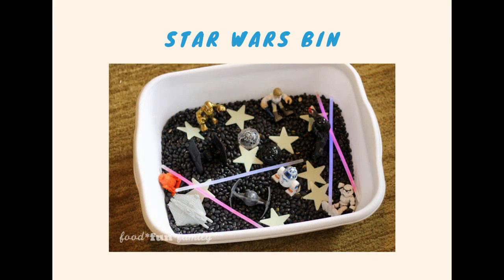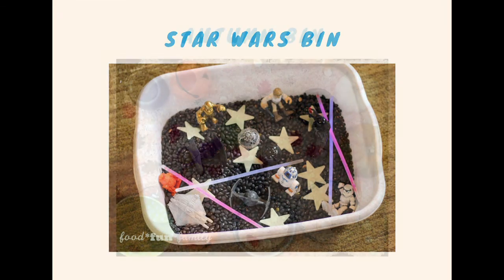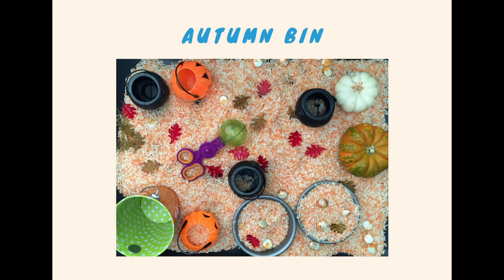Wow, this person got really creative and thought about their kid's favorite movie and decided to create a Star Wars bin using what looks like just little action figures and maybe some glow stars and some glow sticks. This looks awesome. You can even create sensory bins using the time of the year, like autumn or winter. This person used multicolored rice and threw in some fall leaves and some gourds and pumpkins to make it look very seasonal.